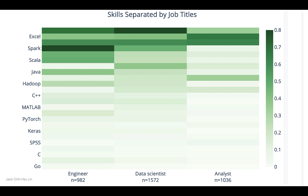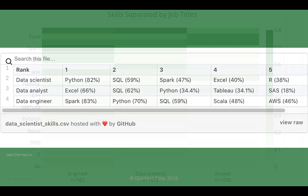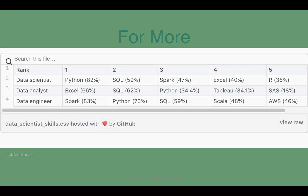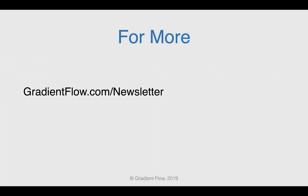Lin showed common skills separated by job titles, and the top five skills for data scientist, data analyst, and data engineer. See Gradient Flow newsletter number 20 for more.